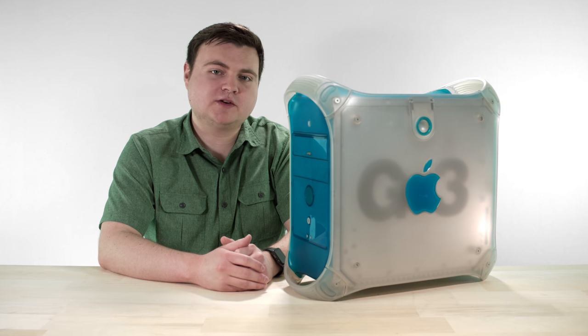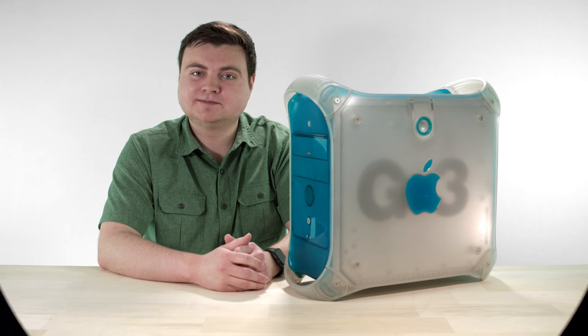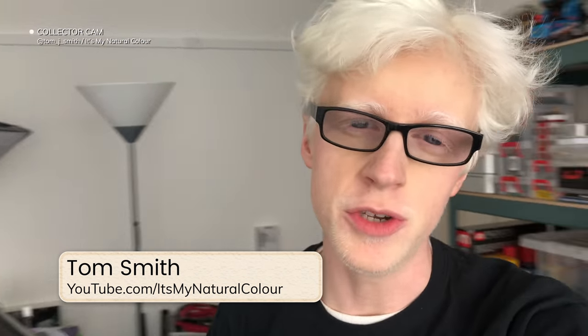Right now I have other Mac collectors that want to show you some cool stuff. Let's have a look. What is up everyone? My name is Tom and for the last decade or so I have been running the YouTube channel It's My Natural Color. I have a very large focus and a huge interest in older Apple equipment, especially PowerPC Macs. Ken, thank you so much for inviting me on the channel. Today Ken has invited me to talk about one of my greatest projects — one of the coolest things I've ever done on the channel — and that is my world's fastest G3. Here it is: the Power Mac G3 Blue and White from 1999.